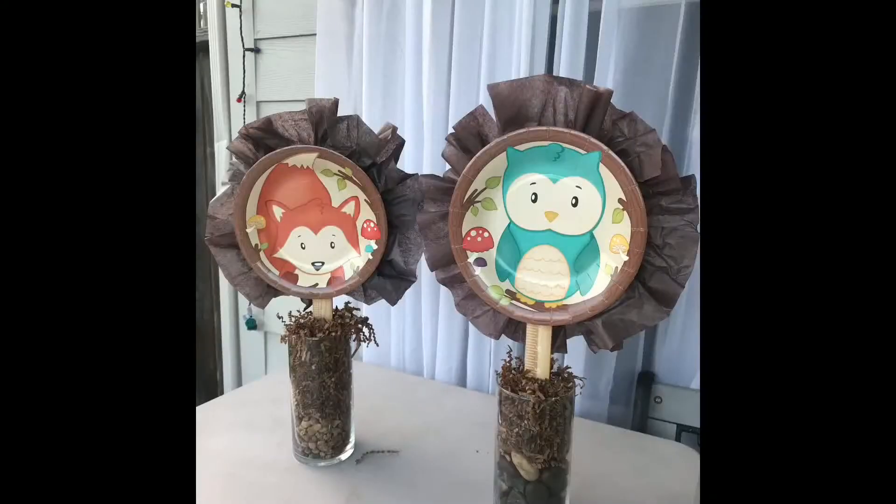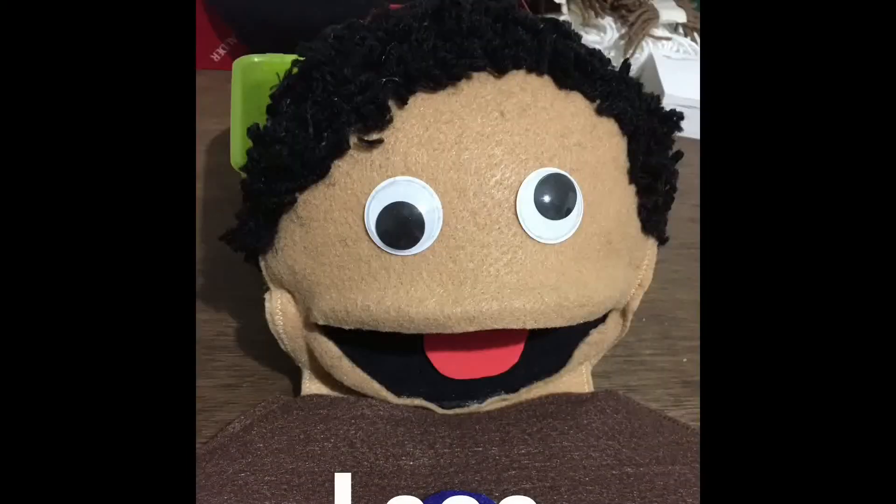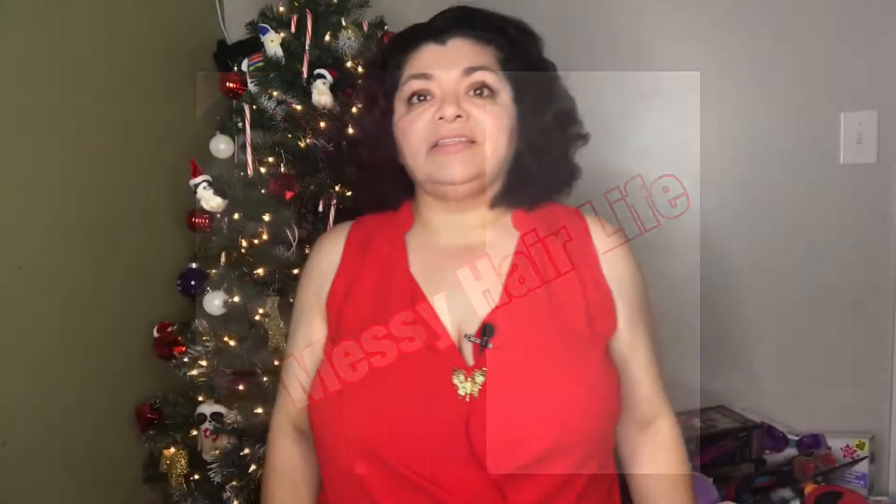Hi guys, today I'm doing a Five Below haul — it's 'Five Below plus' because I also have some stuff from Walmart and from the 99 Cent Store. Sometimes Christmas comes around and we're not doing that well financially, or we just don't want to spend a lot because we have bills. So these are Christmas gifts for the family on a budget.